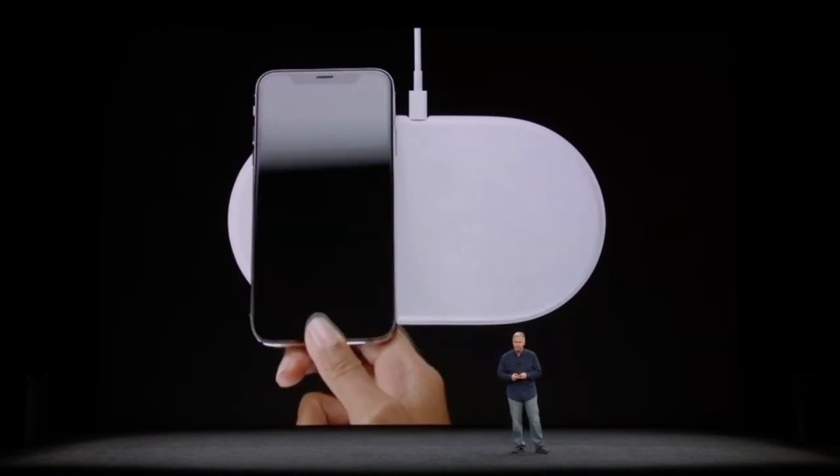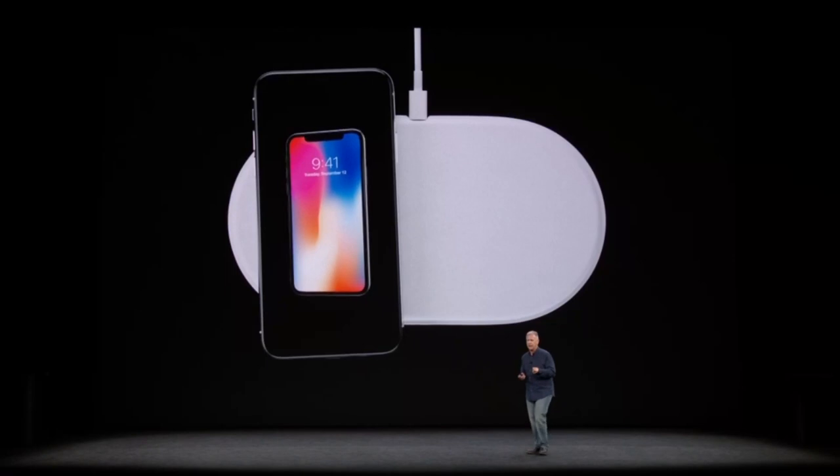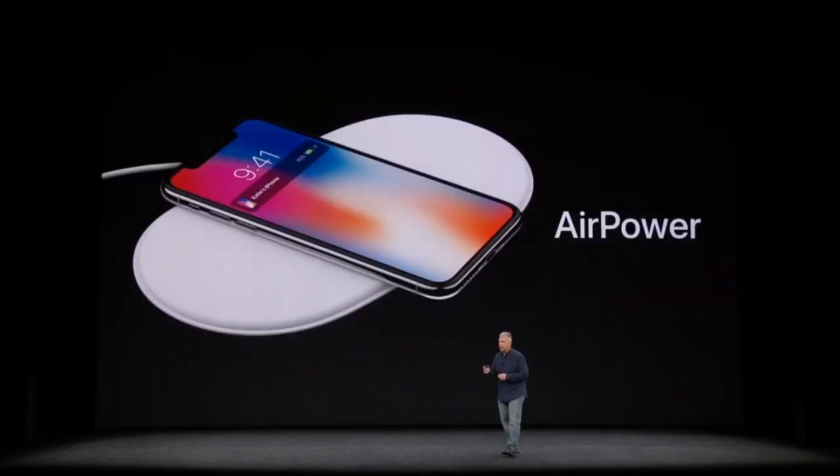And here it is: AirPower. It's a mat that you place your iPhone 8 or iPhone X on, and it just starts to charge. We call it AirPower.